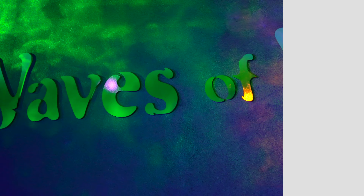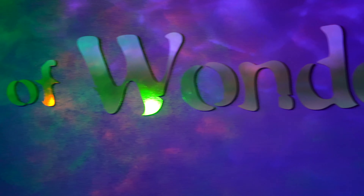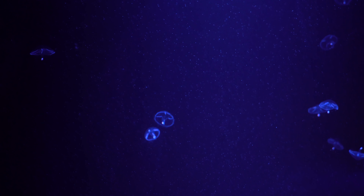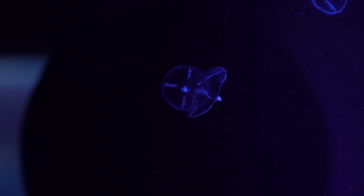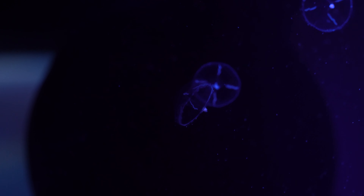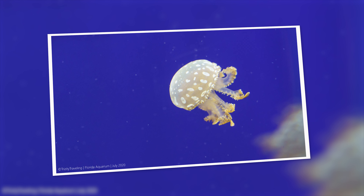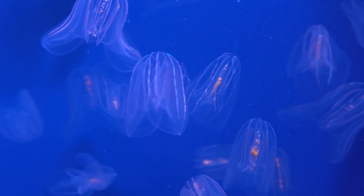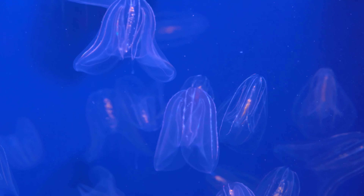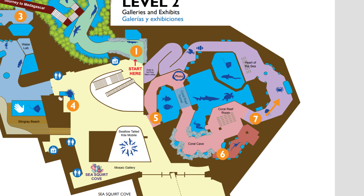Continuing on to waves of wonder. Jellyfish display — multiple kinds of jellyfish. These jellies are my favorite. They look like they're electric.